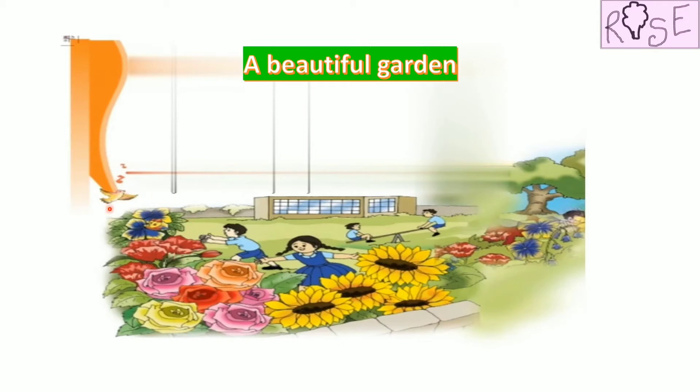They are called Pansies. Do you know these red colored flowers are called Poppies? What are they called? They are called Poppies.